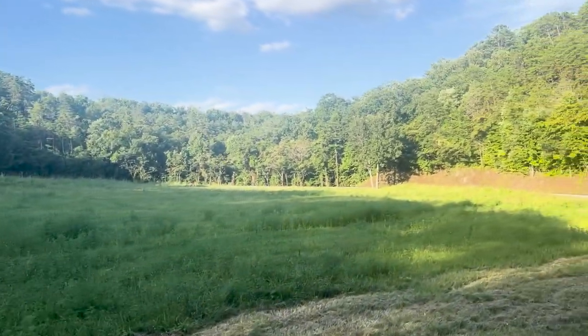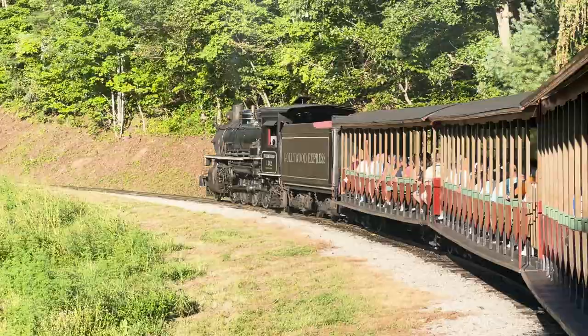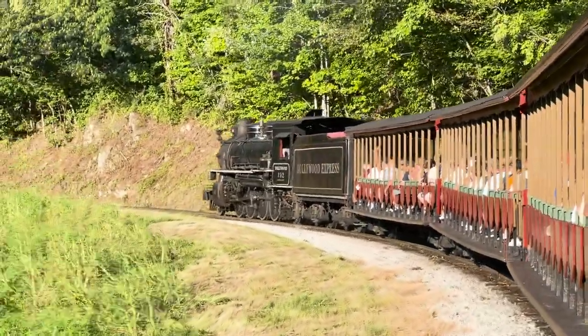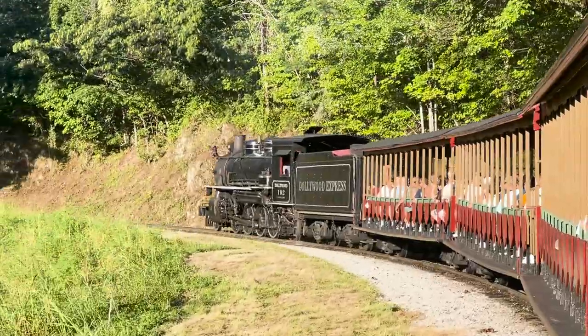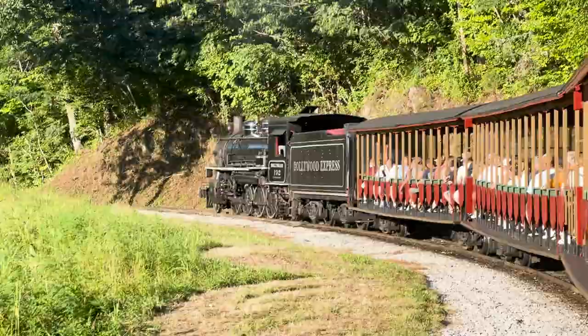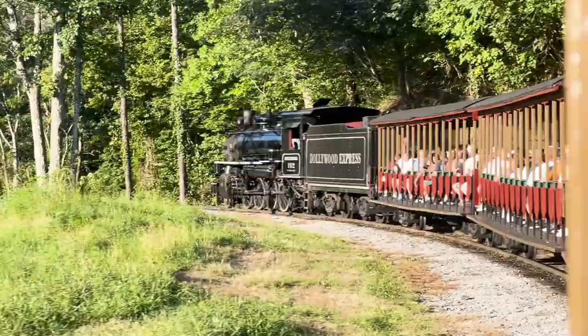As Engineer Julie continues to get us back up the mountain, we reach the top of the route in what is likely most people's favorite spot, where the train takes the big curve allowing everyone a good view of the locomotive working. With a single command by the conductor, the crowd instructs Engineer Julie to blow the whistle, and we are all treated to the joyous sound as this Mikado lets loose one more time.